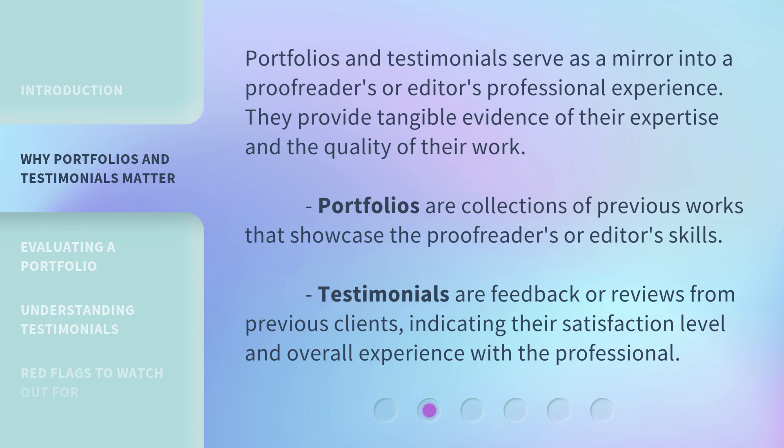Portfolios and testimonials serve as a mirror into a proofreader's or editor's professional experience. They provide tangible evidence of their expertise and the quality of their work. Portfolios are collections of previous works that showcase the proofreader's or editor's skills. Testimonials are feedback or reviews from previous clients, indicating their satisfaction level and overall experience with the professional.